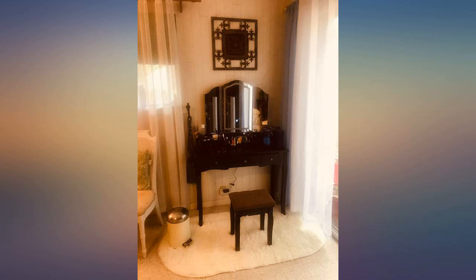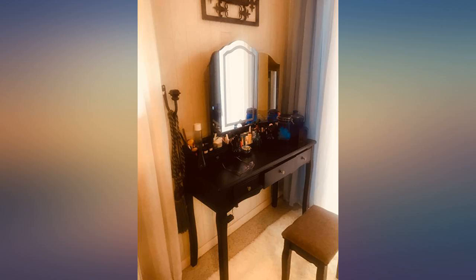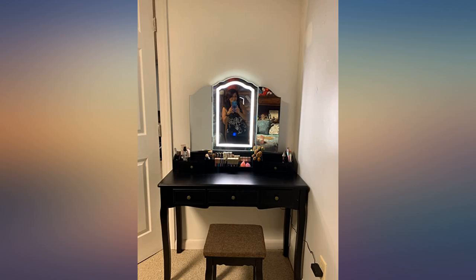All in all, I'm very happy with my purchase. The item is beautiful. I love that it is wood and the mirror does have the different tones. Unfortunately, the vanity table arrived broken in two areas.